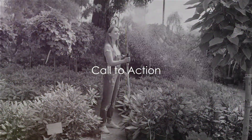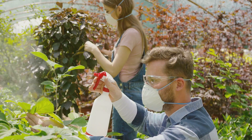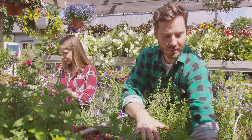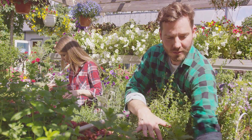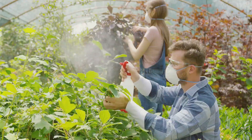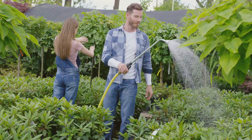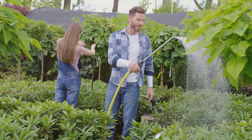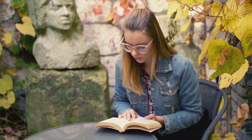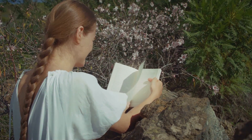Now that you're equipped with the knowledge to identify and control common garden pests, it's time to put these strategies into action. In the process, you're not just safeguarding your garden, but also contributing to a healthier environment by embracing organic gardening practices. Remember, every gardener — novice or experienced — has the power to transform their green spaces into flourishing oases, offering sanctuary from the hustle and bustle of daily life. But the journey doesn't stop here. There are countless more tips and tricks to discover, more pests to identify and control, and a whole world of gardening wisdom to explore.